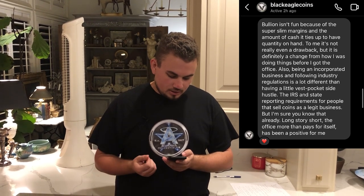David went on to say: bullion isn't fun because of the super slim margins and the amount of cash it ties up to have that quantity on hand. To me it's not really a drawback, but it is definitely a change from how I used to do things before I got an office. Being an incorporated business and following industry regulations is a lot different than having a little vest pocket side hustle — the IRS and state reporting requirements for people that sell coins as a legit business. Long story short, the office more than paid for itself and has been a positive for me. So what kind of regulations and licenses do you need in your area? Those are questions you should be asking yourself when you go to move into an office space.